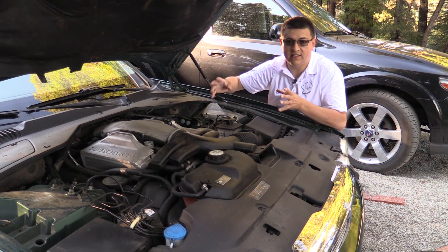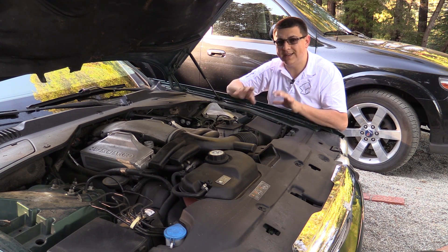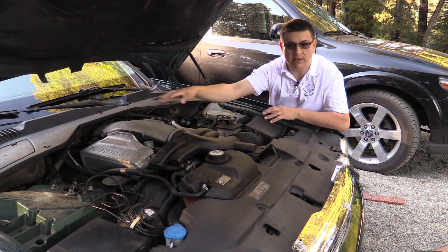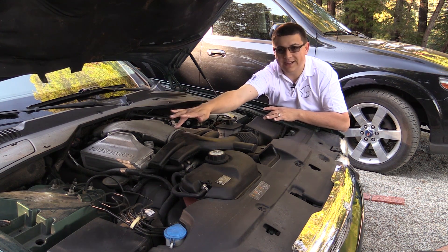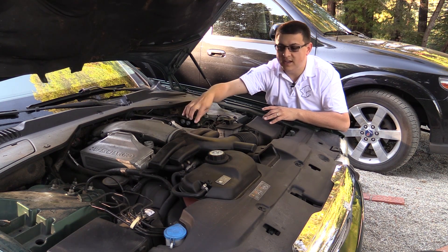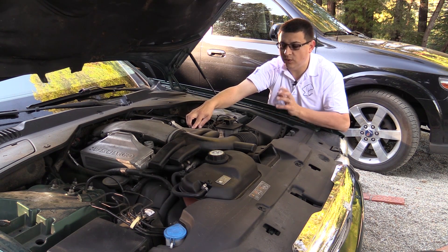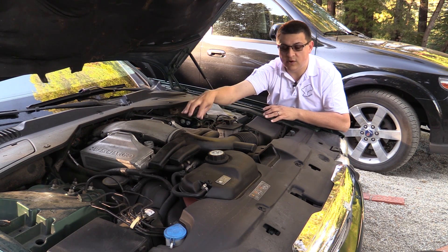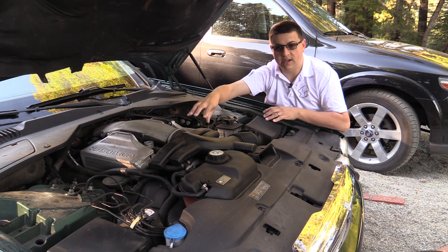Superchargers are a little bit less efficient, but they do give you that instant low-end torque. There's also a lot less plumbing — you can see the supercharger right in there, and the intercoolers are these gray bars right here on either side of the engine. That means the total length between the intake and the supercharger and the engine is actually quite a bit reduced in this design.